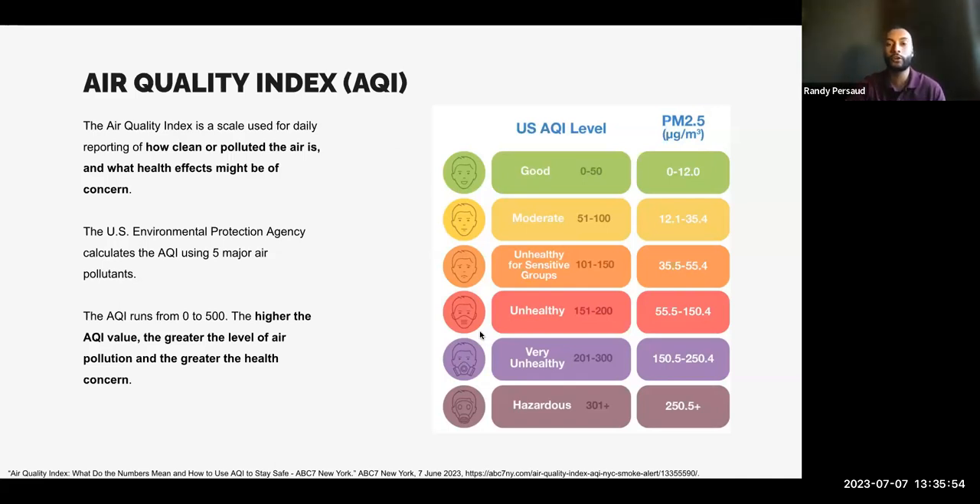I threw this chart on the right side of the screen — it could be a little confusing if this is the first time you're hearing about it. How I try to tell child care providers is: focus on the color and the associated words. Good means green, yellow means moderate, orange means unhealthy for sensitive groups. I'll go more into this in depth and show better charts.